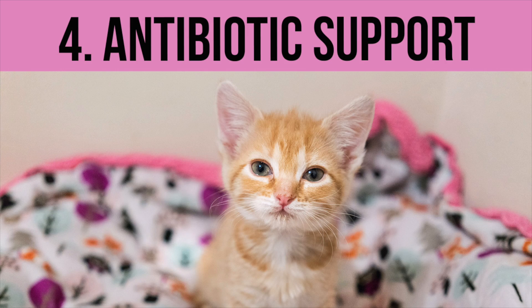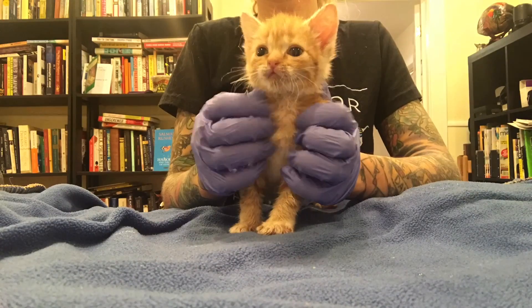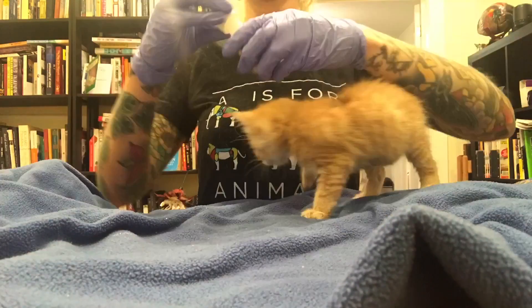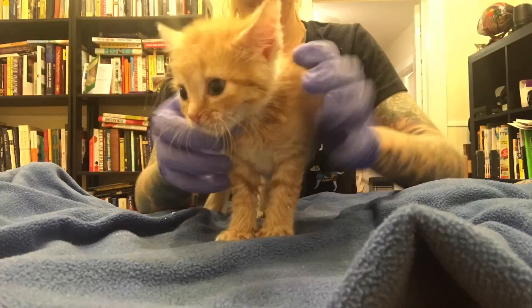Number four: you want to get the kitten on an antibiotic. Getting an antibiotic on board right away will help set up the body's defense system. Hank was on Clavamox two times a day, but you'll want to talk to a vet about getting a prescription that's right for your kitten. This is so important because the body is going to be extremely vulnerable to bacterial infection, so getting an antibiotic on board right away is going to give them a fighting chance.